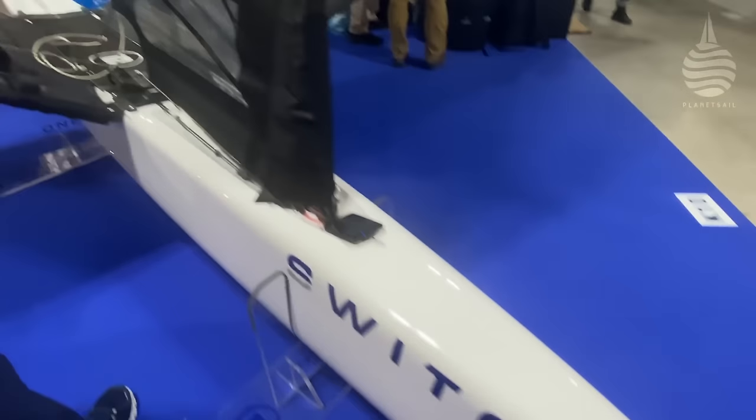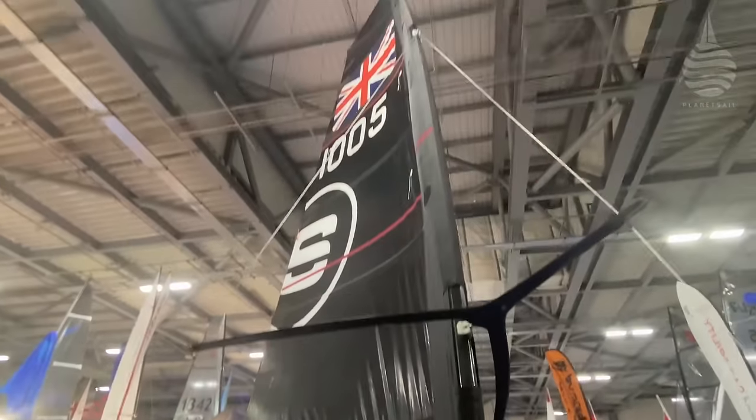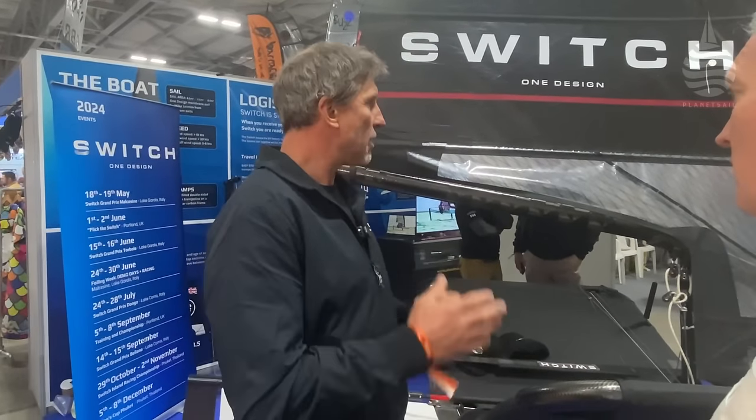A good quality brand new foiling Moth is pretty expensive — what are you paying for a new one? You pay around £40,000 to £50,000 for a competitive new Moth. It's not cheap. In some ways it's more than that — it's the boat and its history. We're not trying to steal that. But the Switch is a piece of equipment that provides that level of performance and the same sailing characteristics at a more affordable price. Landed into the UK with covers, a trolley, everything you need to go sailing — £21,000 including VAT.